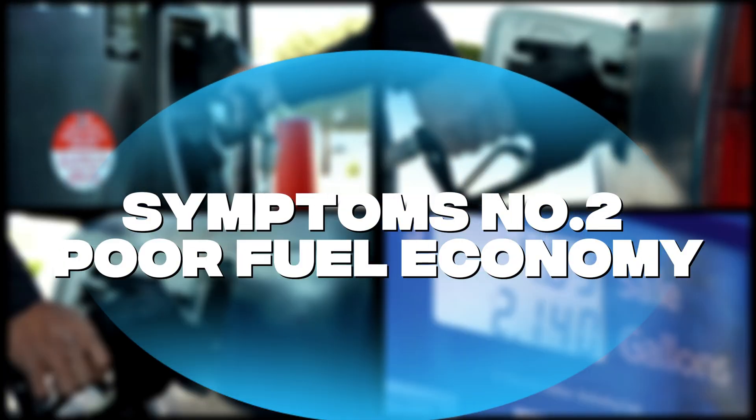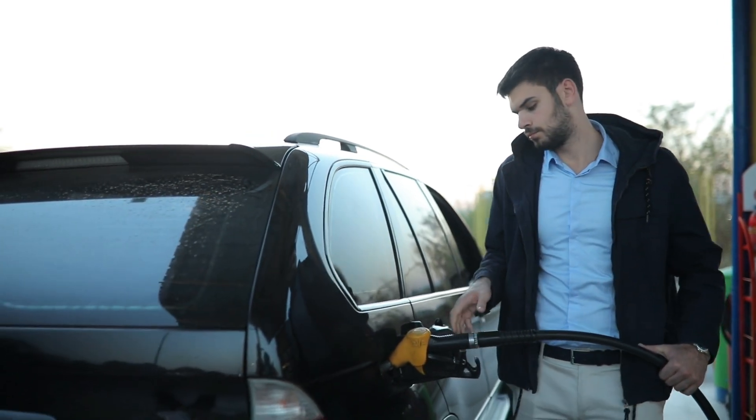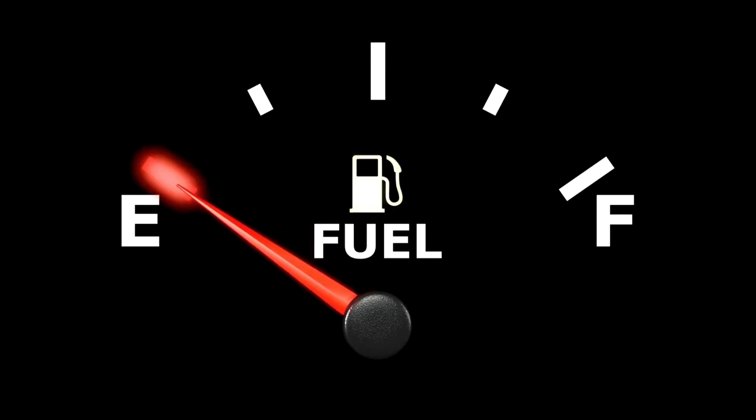Symptom number two: poor fuel economy. If you notice you're filling up at the gas station more often, your oxygen sensor might be failing. A bad sensor can cause the engine to run rich, burning more fuel than necessary.